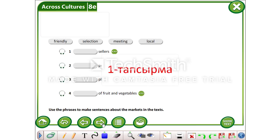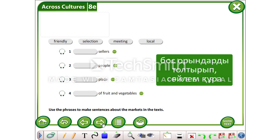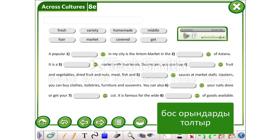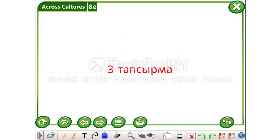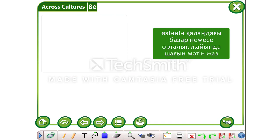Your first task will be to complete the gaps and to make up sentences with them. In your second task, I want you to complete the text with the words. For your third task, you should try to write a small text about the market or shopping centre in your town.